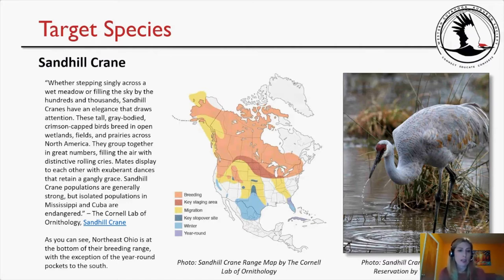Northeast Ohio is at the bottom of the sandhill crane's breeding range, with the exception of year-round pockets to the south. I included the range map because it is such an unusual and interesting one — they're all over the place, with purple year-round areas here and there, and here we are in Northeast Ohio at the very bottom of that orange breeding ground. And then a beautiful close-up photo of the sandhill crane taken at Sandy Ridge Reservation by Tom Fishburne.